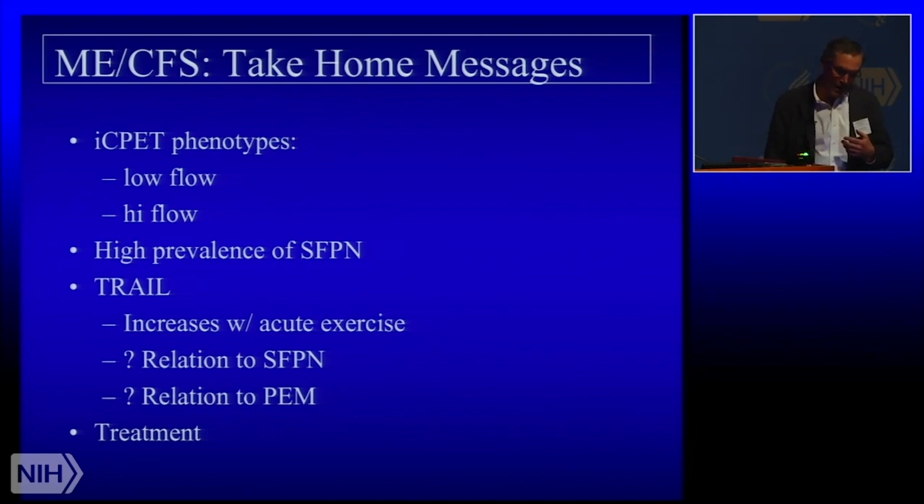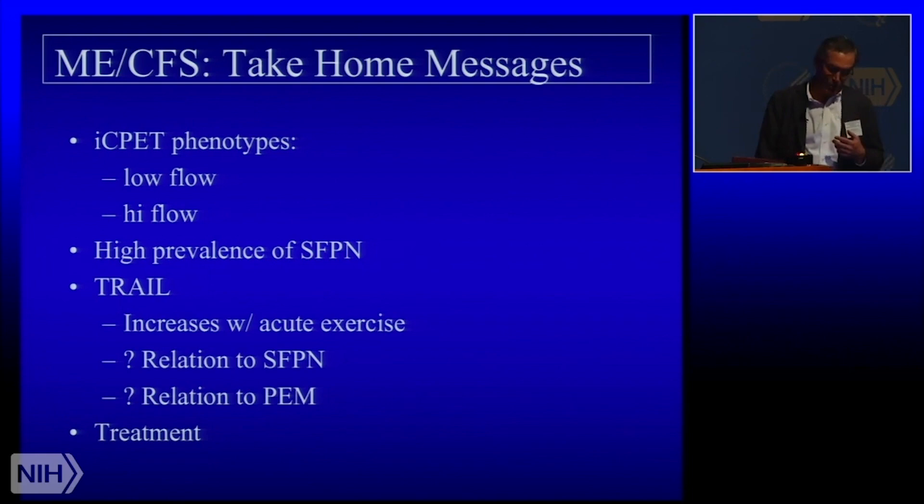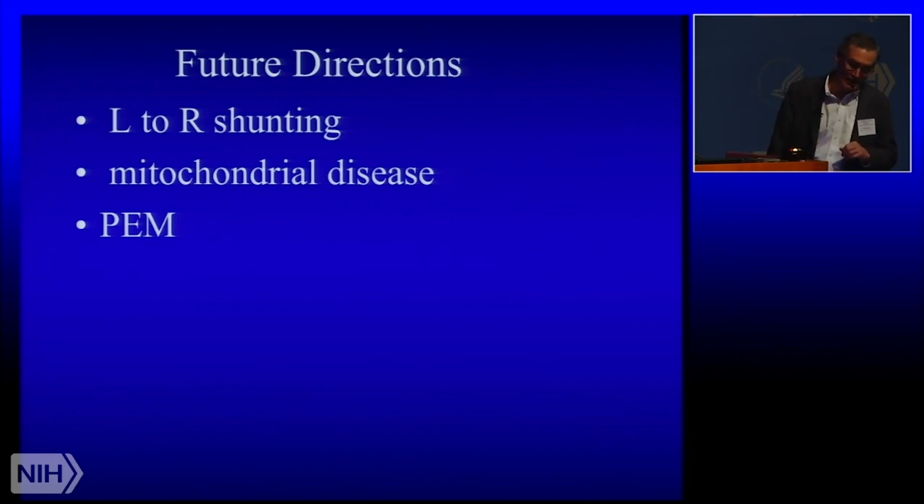So in quick review: I gave you two invasive cardiopulmonary exercise phenotypes in ME-CFS. One is a low flow state — that was the earlier paper — which gets better if we volume-load them and seems to improve to a degree with pyridostigmine. Then there is the high flow phenotype where there seems to be potential left-to-right shunting in the periphery. There is a high prevalence of small fiber polyneuropathy, and the linkage between these two things we're still working on. TRAIL is interesting to us because it's potentially neurotoxic, goes up with acute exercise, and we'd love to know its relationship to small fiber anatomy and function and post-exertional malaise.